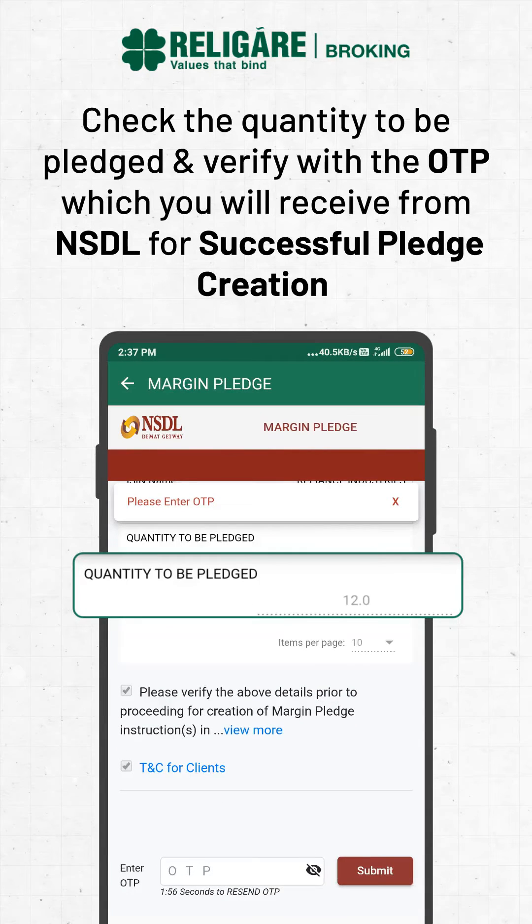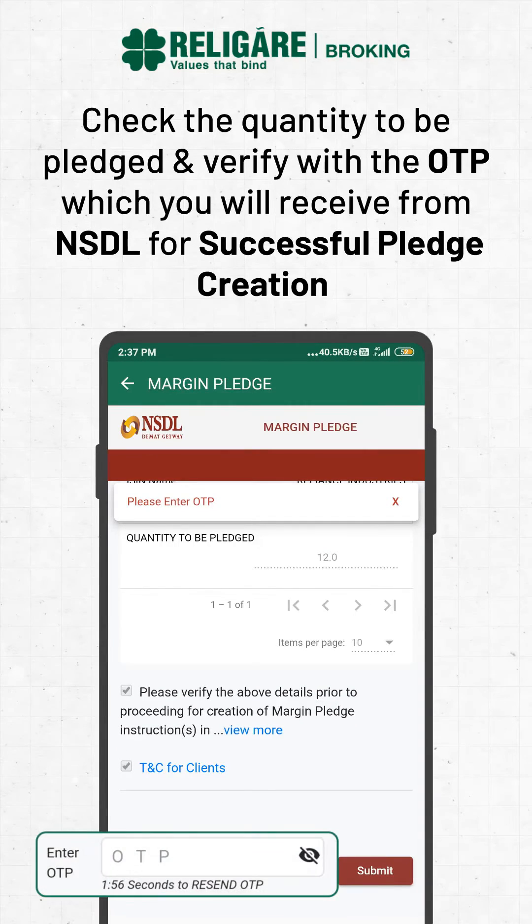Check the quantity to be pledged and verify with the OTP which you will receive from NSTL for successful pledge creation.